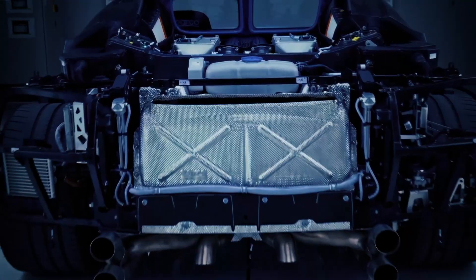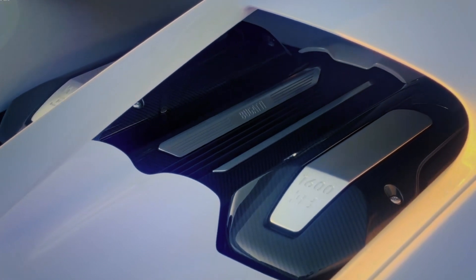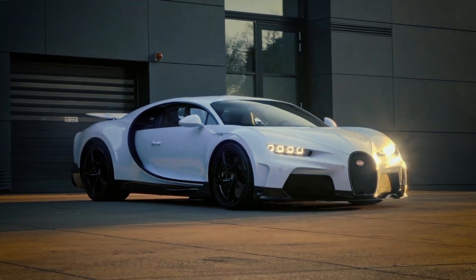The Bugatti Chiron's stunning design is more than just aesthetics — it's a blend of form meeting function. Every curve and contour are engineered to enhance aerodynamics, ensuring maximum performance and stability at incredible speeds. The supercar glides through the air with grace and elegance, like a symphony on wheels.